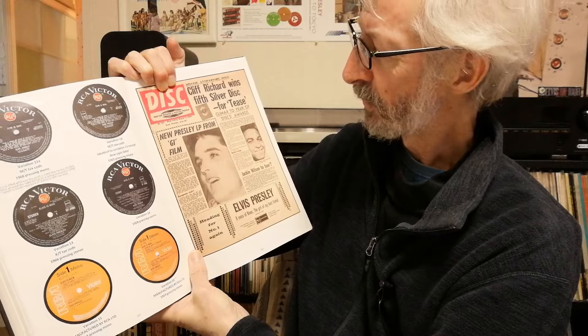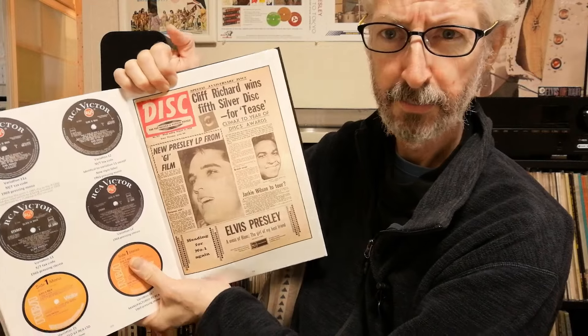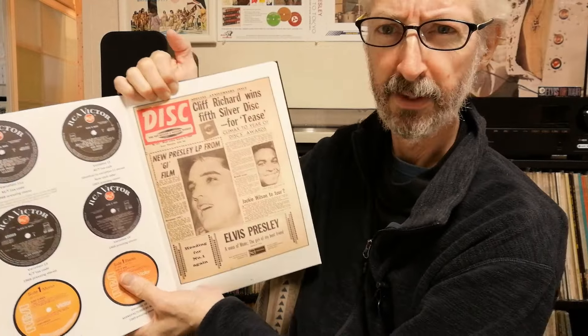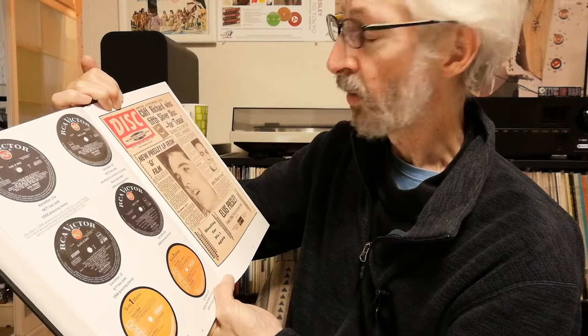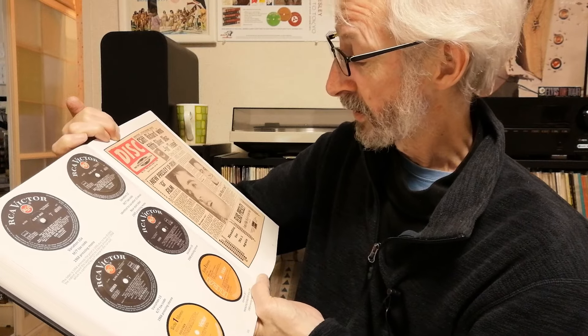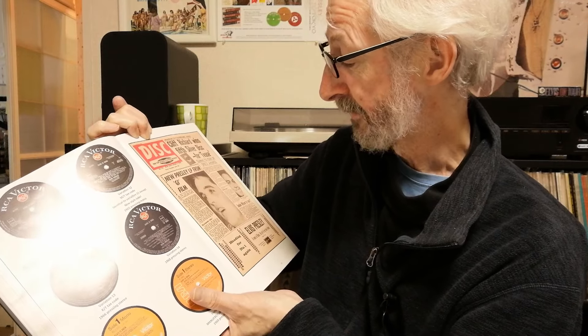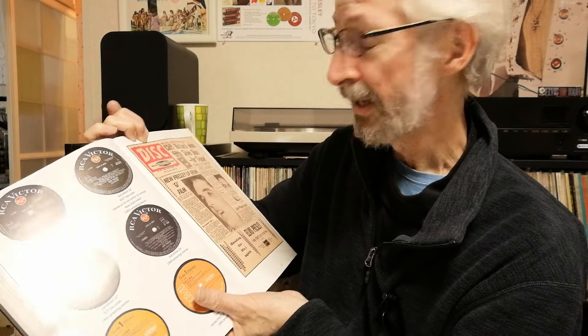I want to read you some of these reviews because they're really quite interesting. Going back to 1960 — GI Blues: new Presley LP from GI Film Review, a front of disc music publication. It's got quotes from Steve Scholes, and it reads at the bottom: Scholes also said that the ban placed on Presley's recordings by some American radio stations had been lifted. He put this down to the great improvement in his singing. I thought that was an interesting quote — I don't think Elvis was ever banned for poor singing. He was banned for lots of other things, but not poor singing.